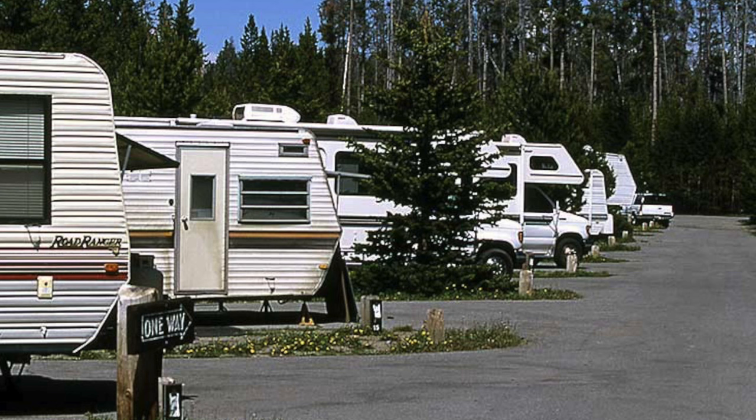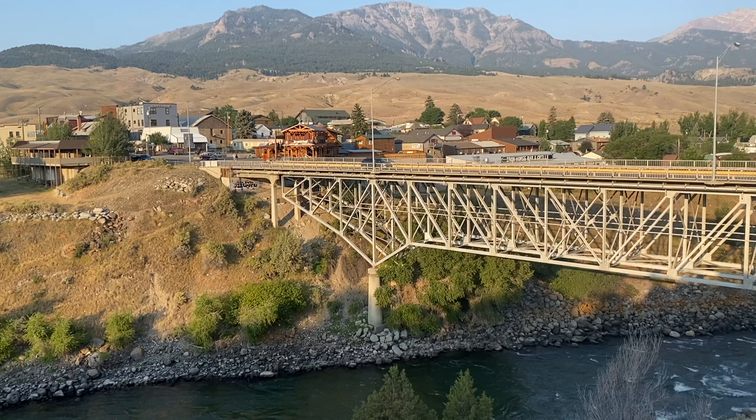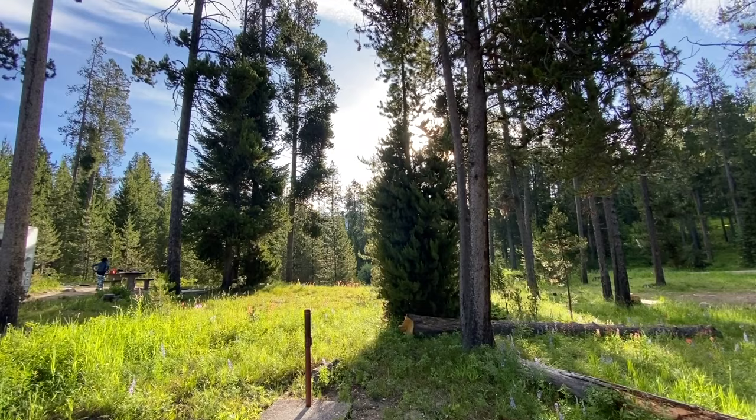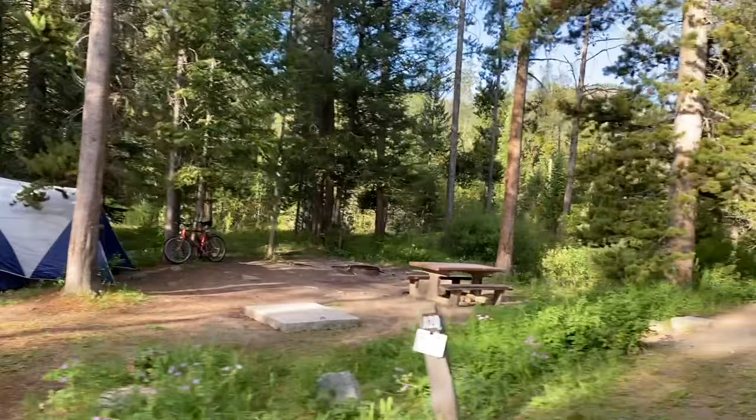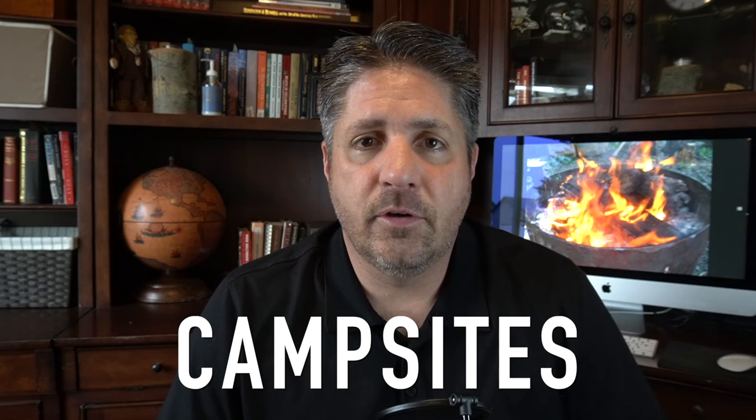The next thing is the costs. National Park Service campgrounds are really affordable, same with the Forest Service. Either of those typically range between $20 and $40 a night. In Yellowstone, there's one campsite called Fishing Bridge RV, which only allows RVs or trailers, and that's a little over $80 a night. But those are amazing rates, especially considering how much lodging costs in and around the park. Private campgrounds are typically going to cost more, but usually have more amenities or larger sites.